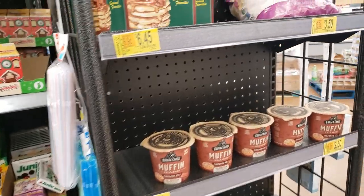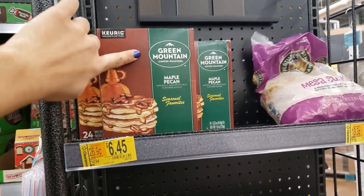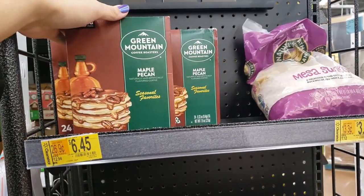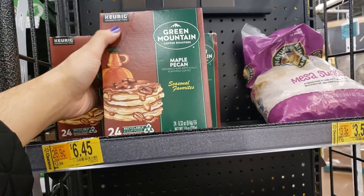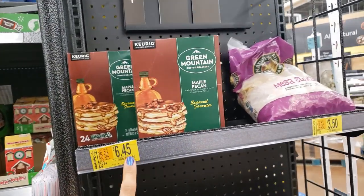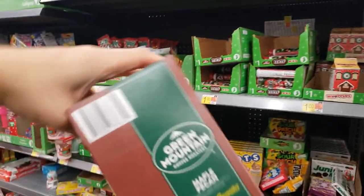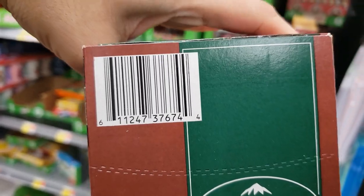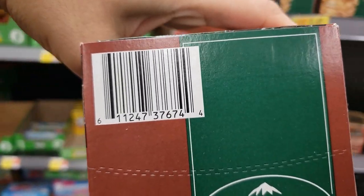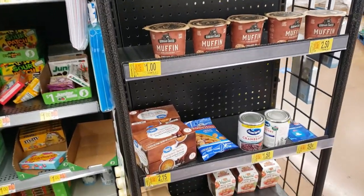I'm in the food clearance section and they have some K-cups on clearance. This is the Green Mountain Maple Pecan — it's a seasonal one with 24 K-cups. The tag says $12.94 but it's actually coming up at $6.45, which is a really good deal because K-cups are so expensive. There are three boxes left.